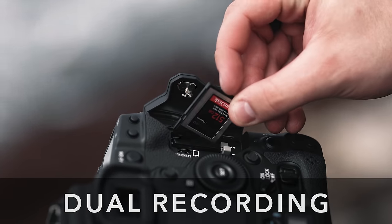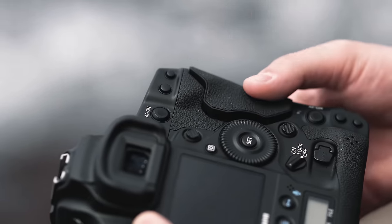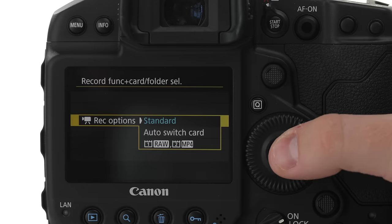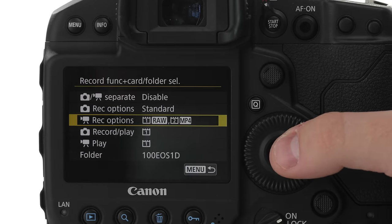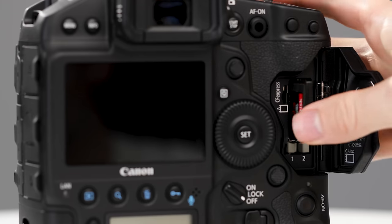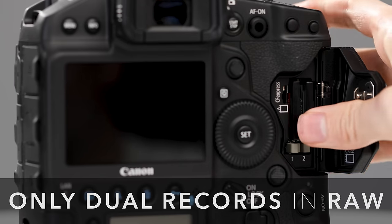The next feature Canon introduced — one that many think is a must for videographers — is the ability to dual record. The 1DX Mark III comes with two CFexpress card slots, and Canon allows you to record RAW to one card and MP4 to the second. This is a fantastic safety measure in case one card fails. However, it's important to note that dual recording video is only available when shooting in RAW.